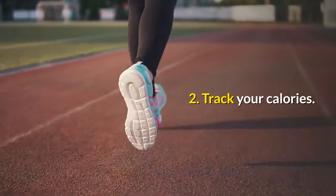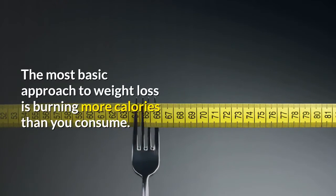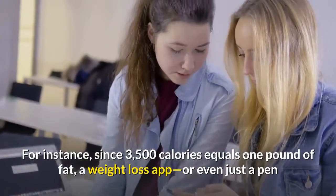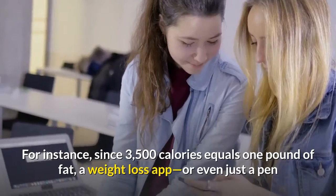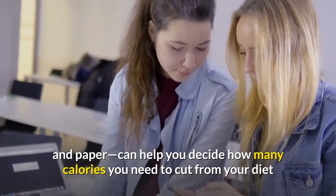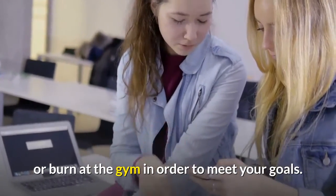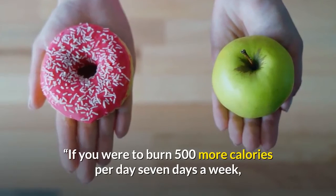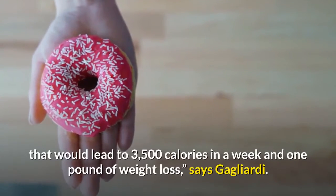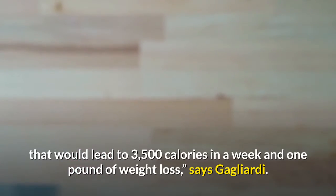2. Track your calories. The most basic approach to weight loss is burning more calories than you consume. For instance, since 3,500 calories equals one pound of fat, a weight loss app, or even just a pen and paper, can help you decide how many calories you need to cut from your diet or burn at the gym in order to meet your goals. If you were to burn 500 more calories per day seven days a week, that would lead to 3,500 calories in a week and one pound of weight loss, says Gagliardi.